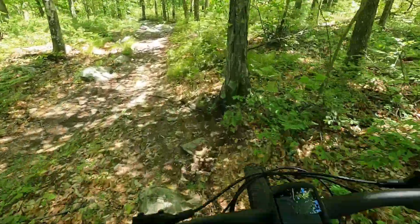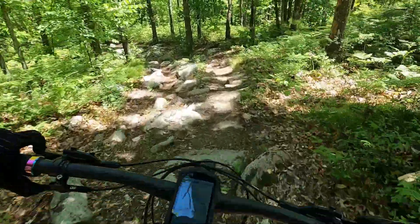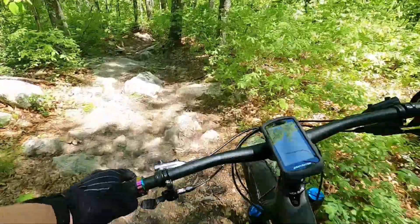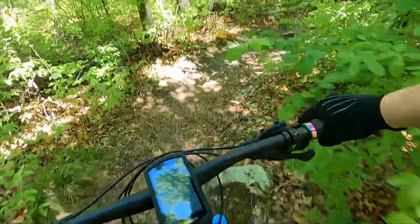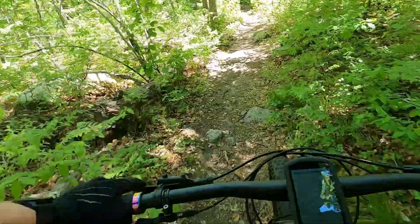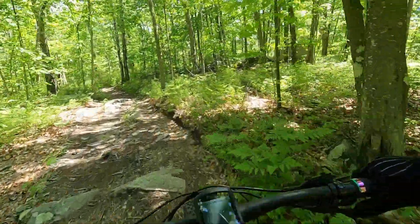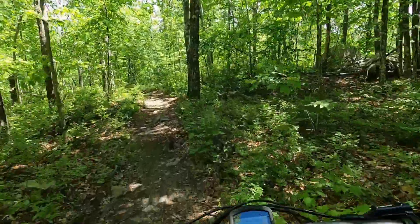A little technical spot right here. Back to some seated XC for a bit.